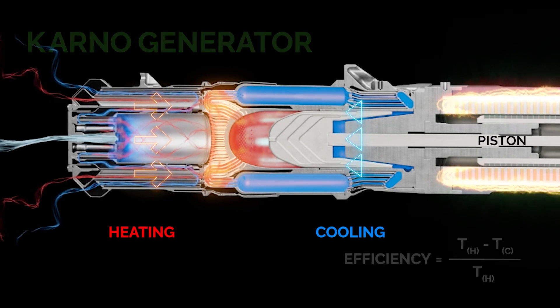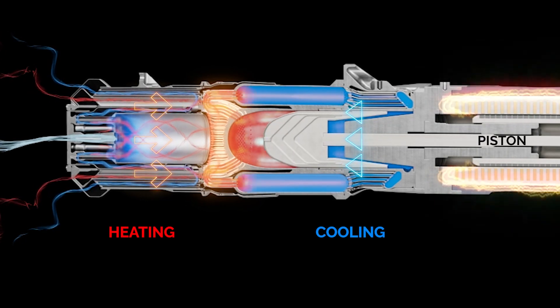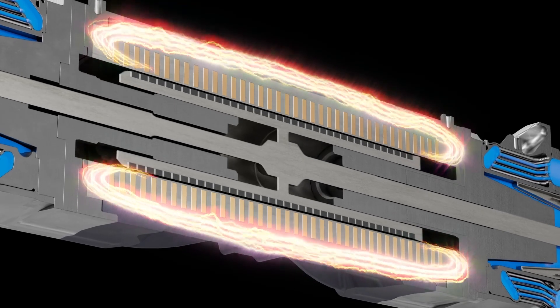The Carnot Generator embodies the Carnot cycle by continuously heating and cooling gas to move a piston back and forth, producing electricity.